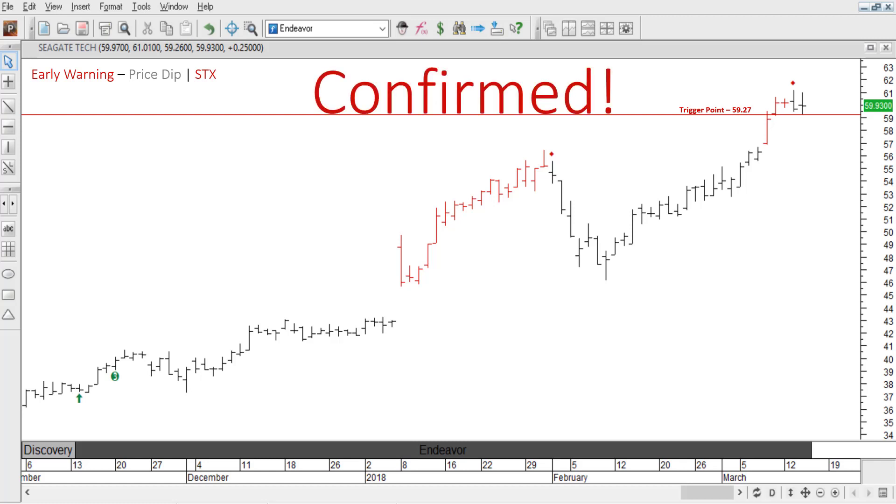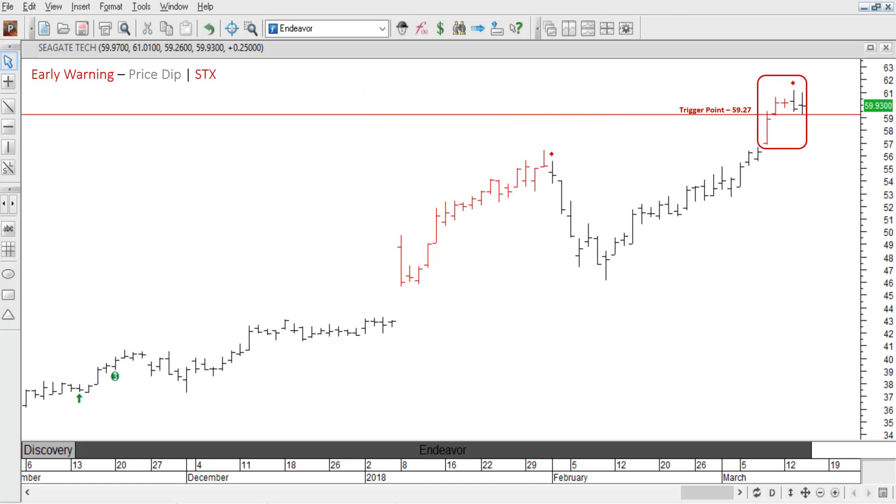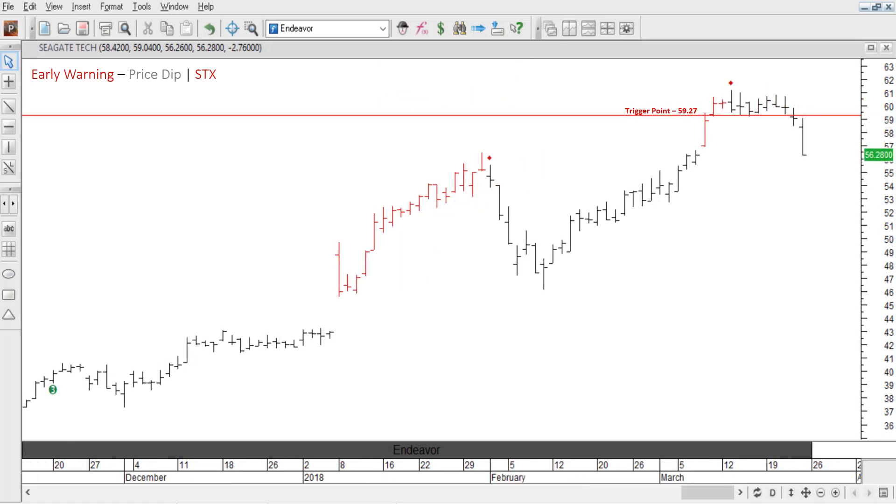This signal is confirmed and you should expect price to dip down in the next few days. Although, just how far down is price going to move? Well, ready for the best part? If you get a confirmed early warning signal that has multiple red bars leading up to it, you can expect price to dip between 2 and 5%, which means you'll be able to predict how far down price will fall. Let's move forward in time and see how it plays out. Seven days later, price moves down to 56.28, which is just over 5%, perfectly in line with our prediction.